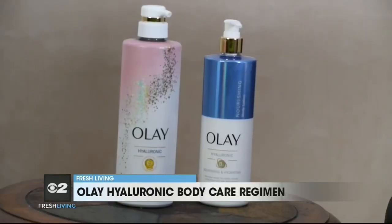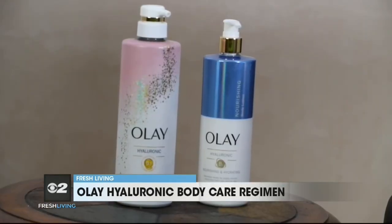And once I step out of the shower, I apply the Body Lotion. Both products have vitamin B3. The Body Wash is $7.99 and the Body Lotion is $9.99. Both products are available at major retailers nationwide.